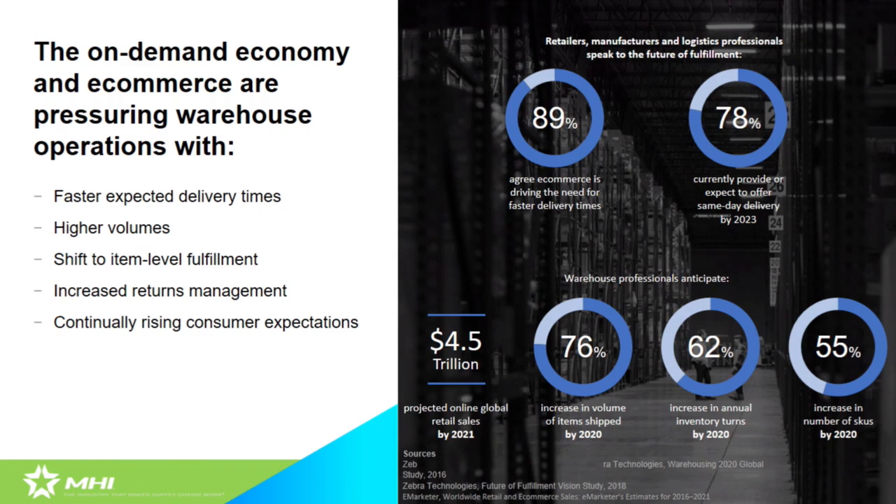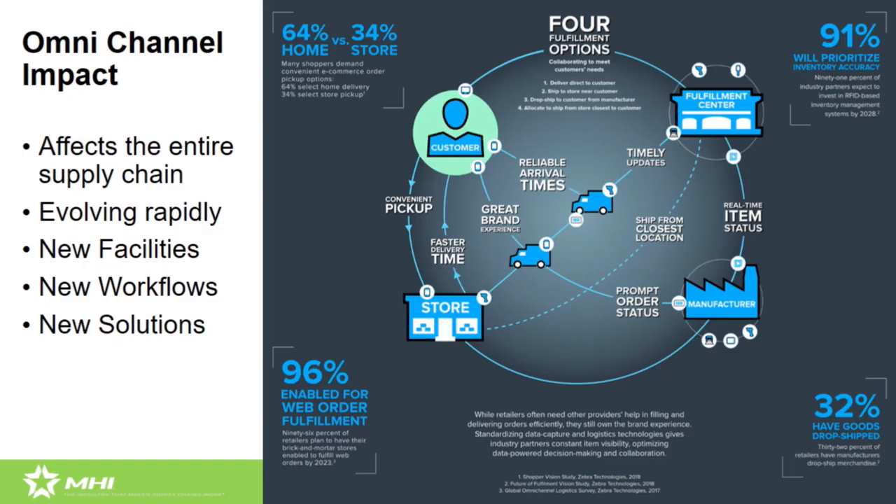Returns management is another factor. With online orders, the return rate is about three times the return rate for in-store purchases. We've seen the focus on returns and doing that effectively and cost-effectively increasing. In the past, you'd do a walkthrough in the warehouse and in the far back corner that was dimly lit — that's where returns were handled. Now it's a process that's gaining floor space, material handling support, and information system support because it's more important to many businesses going forward, and we expect this to continue.